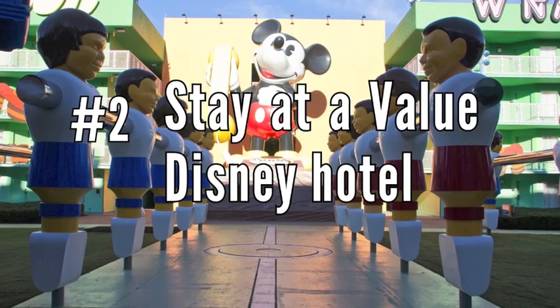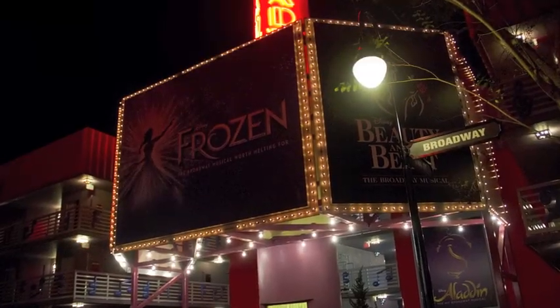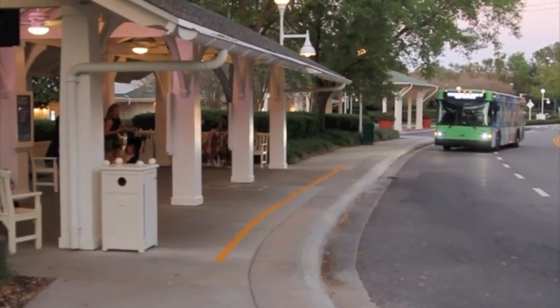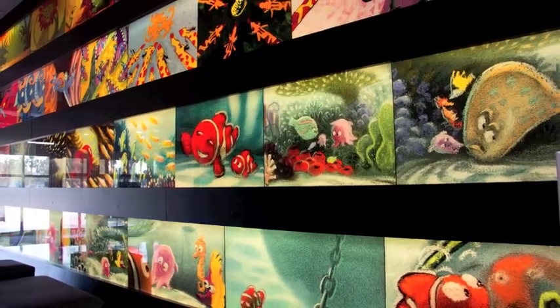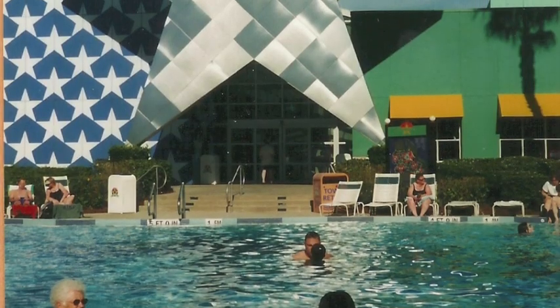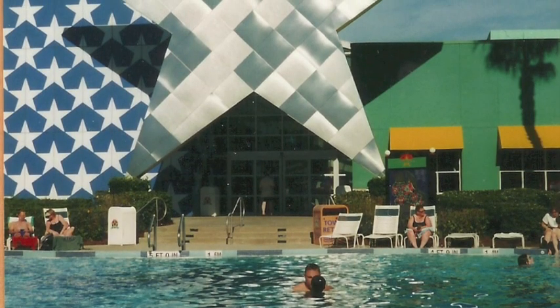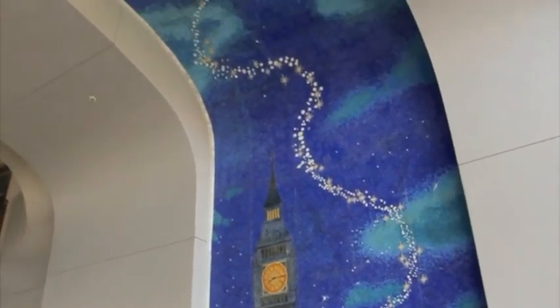Number 2: Stay at a value Disney Resort. Staying on property at Disney is great. You have free transportation to and from parks, plus Disney vibes all around. The All Star and Pop Century resorts are reasonably priced, and you may even find deals the more nights you stay. Pop Century is the best, because it's easy to resort hop to some fancier resorts.